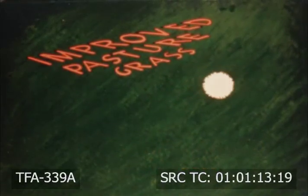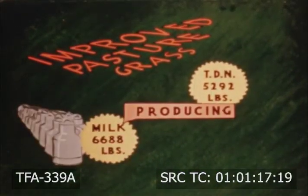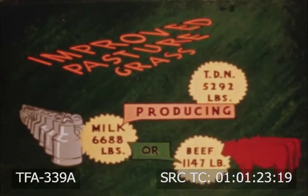Improved pasture grass will yield 5,292 pounds of TDNs, producing 6,688 pounds of milk or 1,147 pounds of beef during the grazing season.